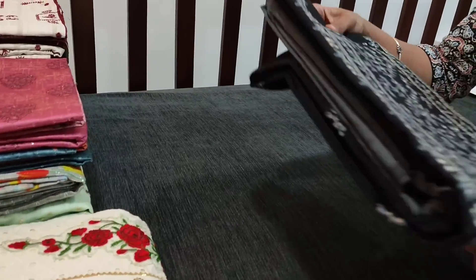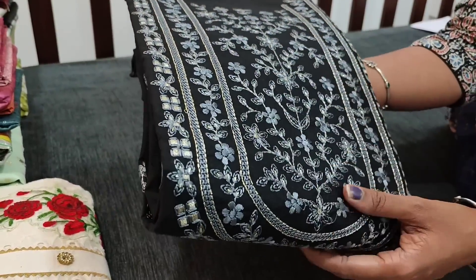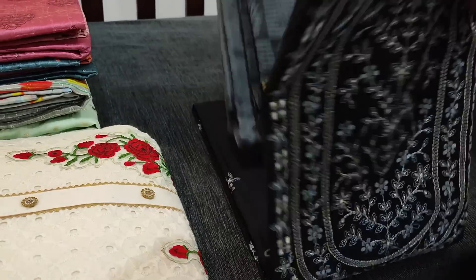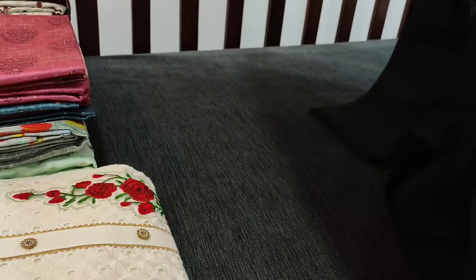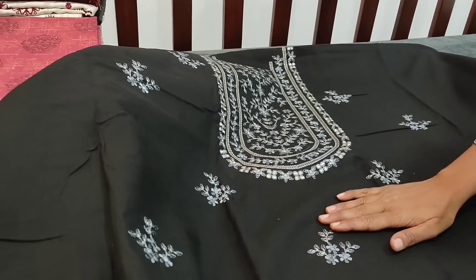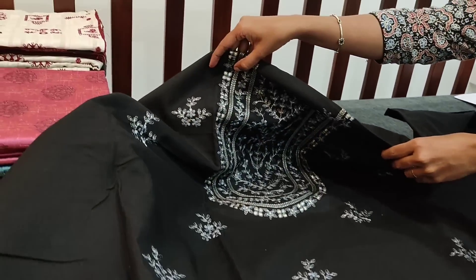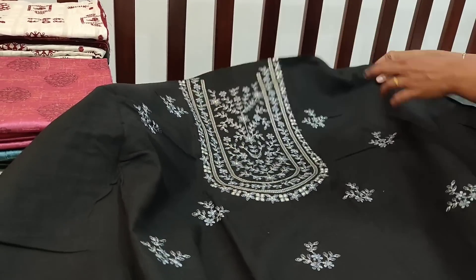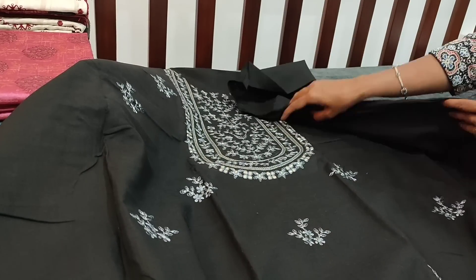Next we are going to see a fancy cotton. This is a cotton fabric with all over embroidery — matching embroidery neatly done. The color combination is gray with black. It's a cotton fabric and we have small floral embroidery pattern on the front side. The machine embroidery is neatly done and lining is optional as the fabric is not transparent. It is plain at the back.